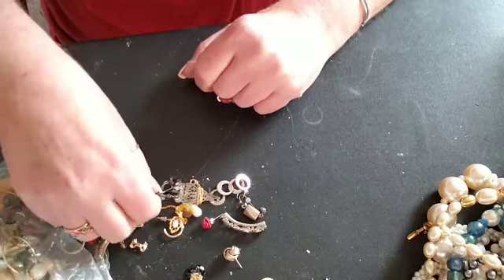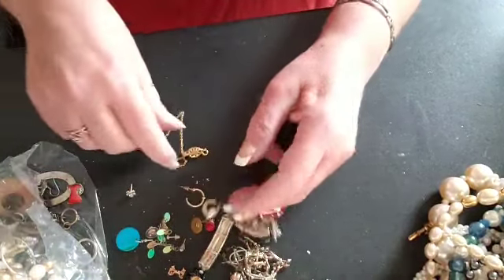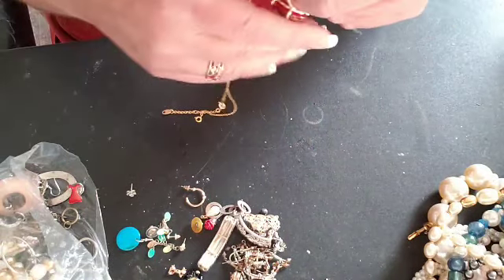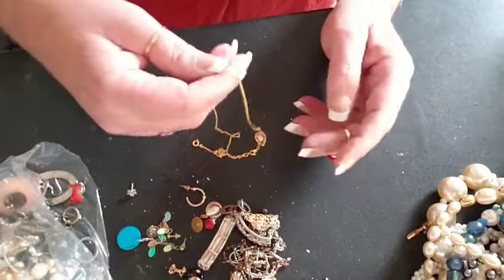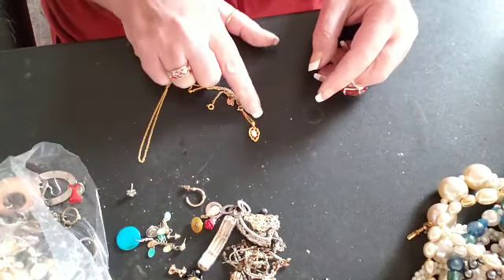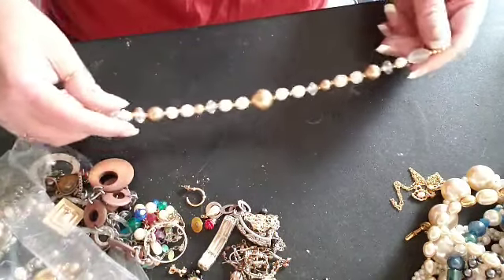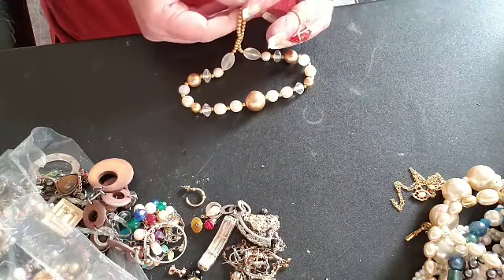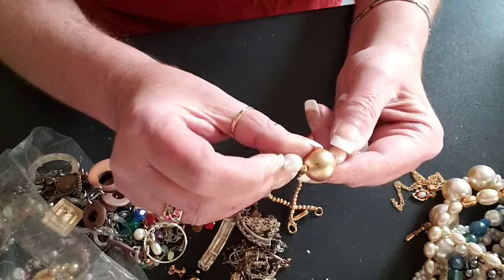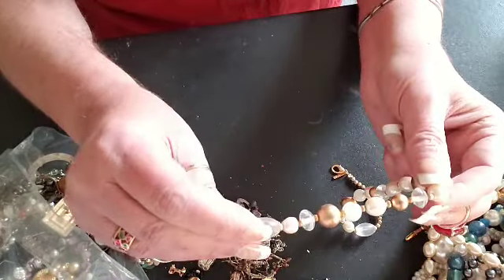A lot of little stuff here coming out — let's put that all aside for later. Here is a little necklace with a little charm on it. Can you see it? That's cute. Here is another necklace — the beads are also not in that great a shape, but some of these aren't too bad so they can definitely be repurposed.